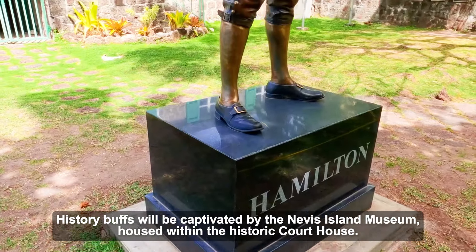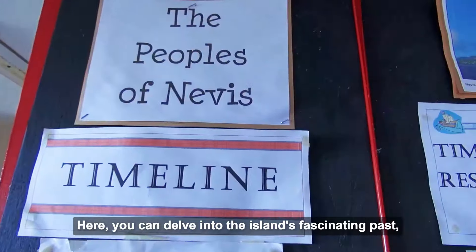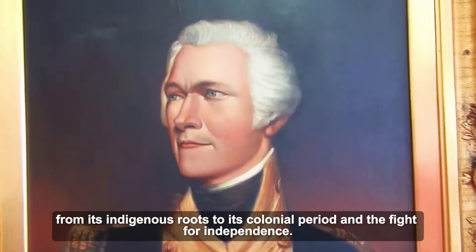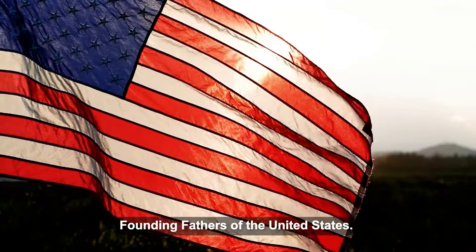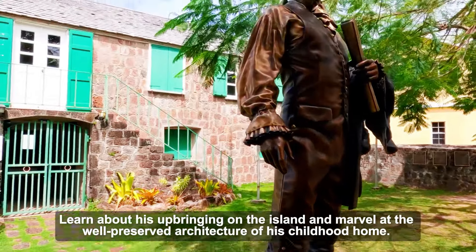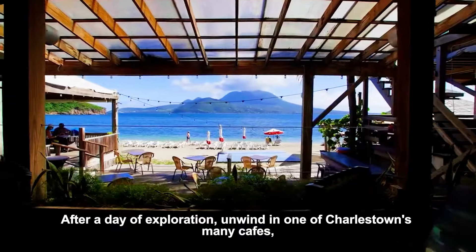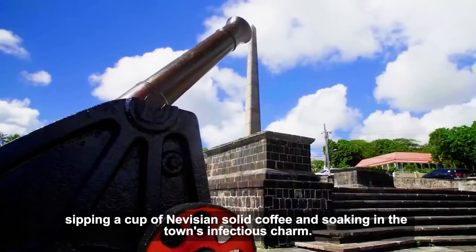History buffs will be captivated by the Nevis Island Museum, housed within the historic courthouse, where you can delve into the island's fascinating past from its indigenous roots to its colonial period and the fight for independence. Don't miss the Alexander Hamilton Museum, dedicated to one of Nevis' most famous sons and a founding father of the United States. After a day of exploration, unwind in one of Charlestown's many cafes, sipping Nevisian coffee and soaking in the town's infectious charm.